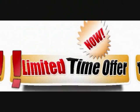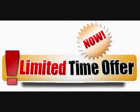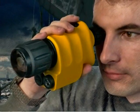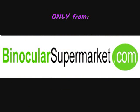Order right now so you can take advantage of our limited time discounts, only offered while stocks last. Get your hands on the most accurate night vision imaging device on the market today at a very reasonable price, only from binocularsupermarket.com.